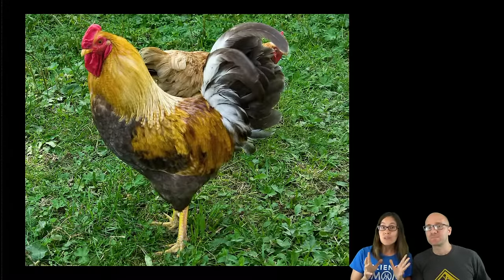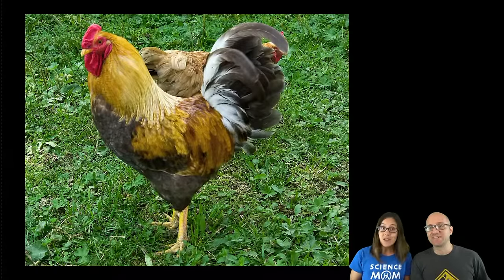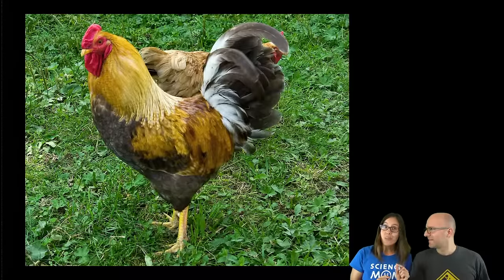But if you get salmonella, whether it be from a bird like a chicken, from a pet like a reptile, or from contaminated food, it can make you very very sick. One of the worst outbreaks of salmonella poisoning in the United States happened in 2009. Can you guess what food was contaminated? Chicken eggs are a common source of salmonella and that's why you should not eat raw cookie dough — but it wasn't chicken eggs.